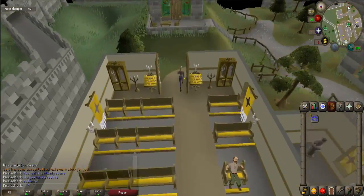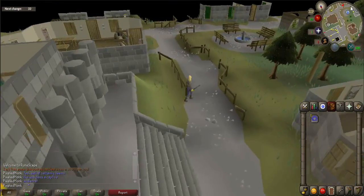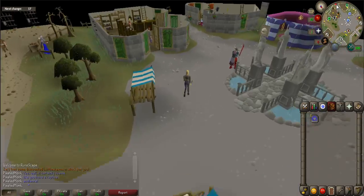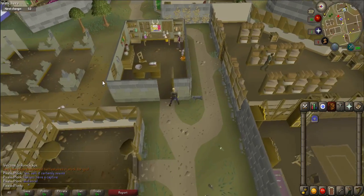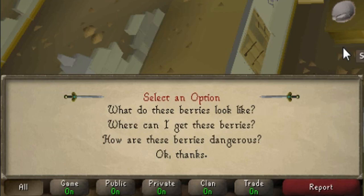If you have a Varrock teleport, use it now and walk directly south to the apothecary, whose icon looks like a purple potion bottle. If you don't have a teleport, then walk back to the Varrock Square and south. Once there, talk to the apothecary. When prompted, say 'Okay, thanks.'